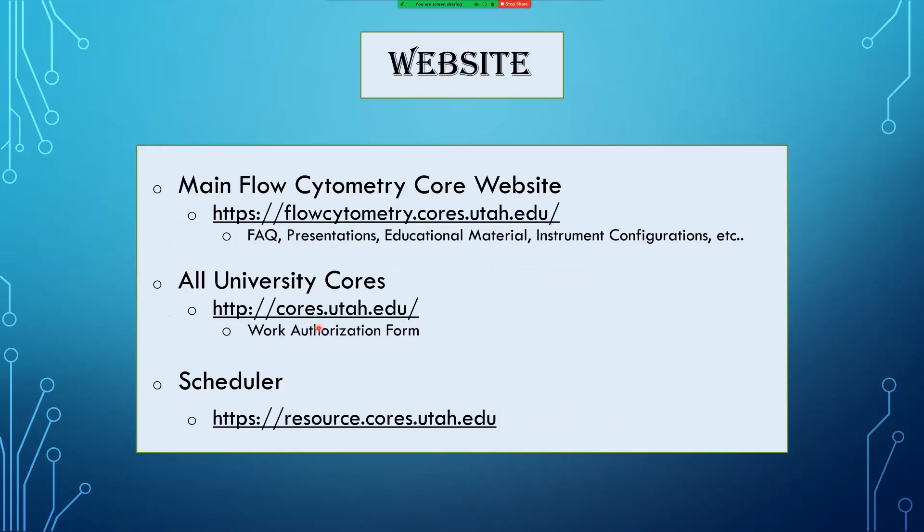We have a website — I'll demo it at the end of this onboarding video. You can find frequently asked questions, links to presentations, educational material, instrument configurations, policies, and all that kind of stuff on our main website.